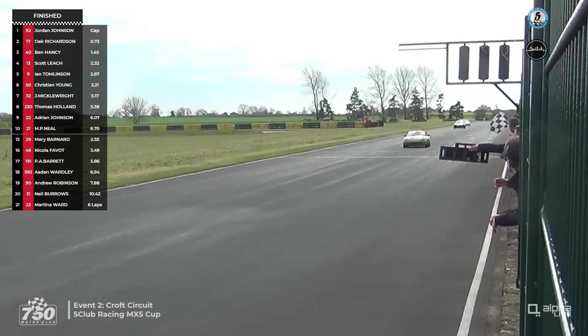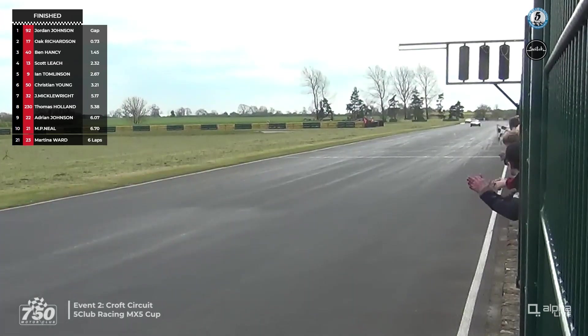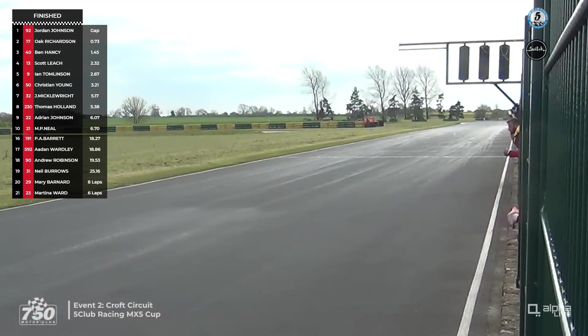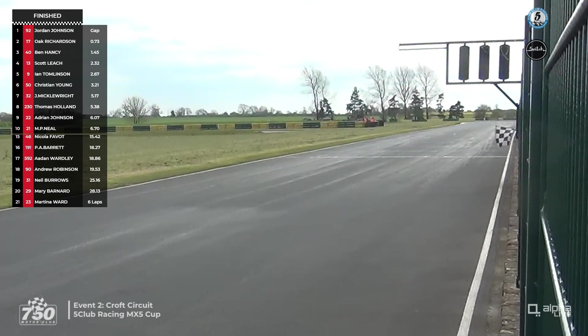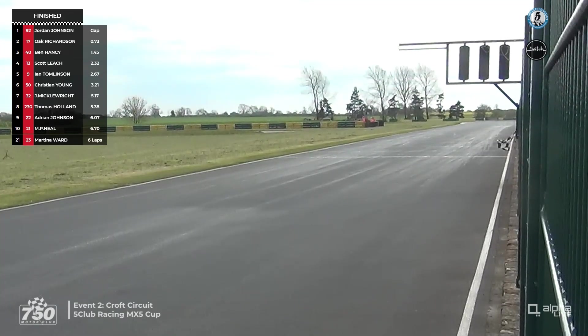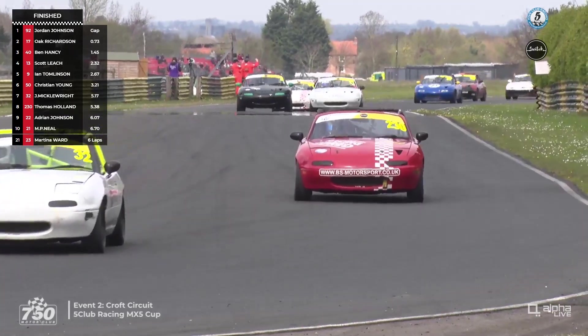Getting the lead at Hawthorne on the final lap: from number 17, Oak Richardson takes second place. In third place it's number 40, Ben Hansi. In fourth it's number 13, Scott Leach. Fifth to number 9, Ian Tomlinson. Sixth to number 50, Christian Young. Seventh was number 32, Jake Mickelwhite. Tom Holland number 230 was eighth, Adrian Johnson ninth in 22, and Matthew Pennefather-Neil rounded out the top 10 in 21. Yesterday Jordan Johnson led all the laps but the last one and didn't win; today Oak Richardson led all the laps but the last one and didn't win — in the MX5 Cup, the famous saying that you don't want to lead on the last lap seems pretty true.